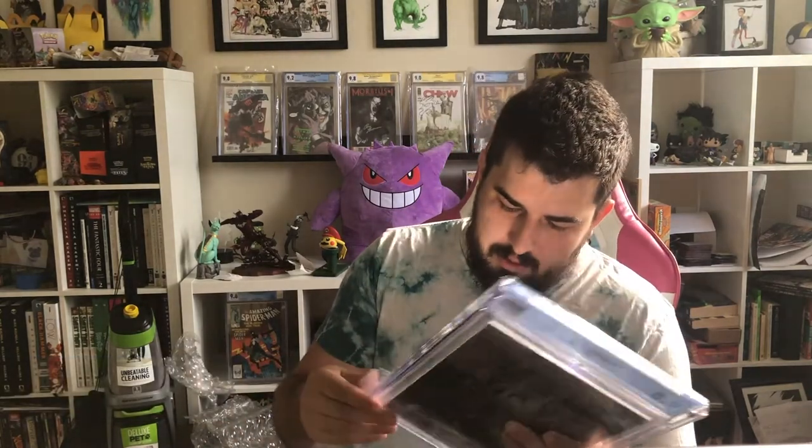Got another Invincible number one — hoping for a 9.8, got the 9.8. Very cool. I love this cover because the background is all the other covers. It's pretty cool.